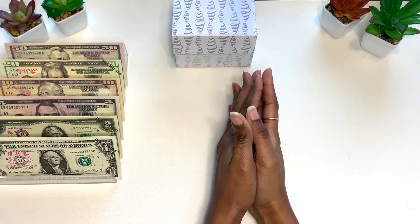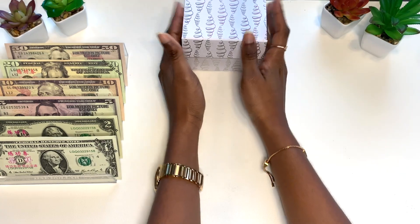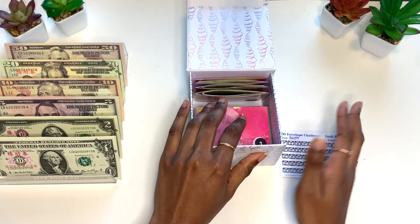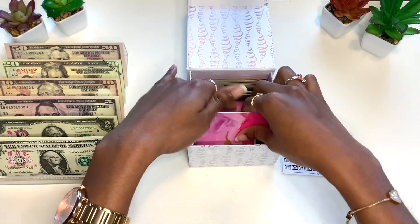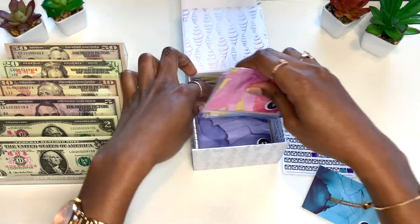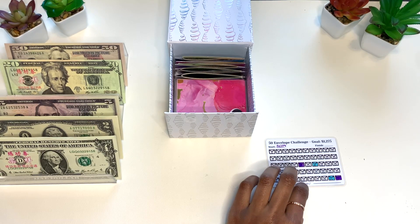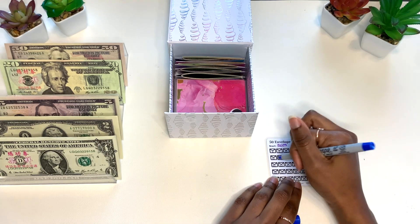This might be a rather quick video because I really don't have that much to stuff today, even though you see the $112 right here. I'm going to start out with my 50 envelope box and stuff number 12. I've been stuffing this with rollover from my variable expenses from the previous week — last week I had $12 and some change left over. So I'm going to stuff number 12, color it in dark blue.